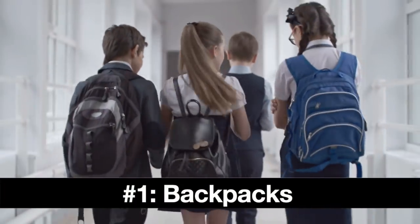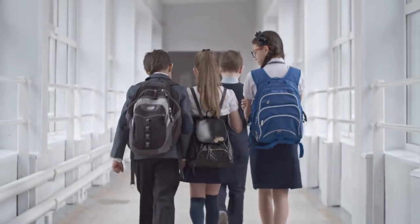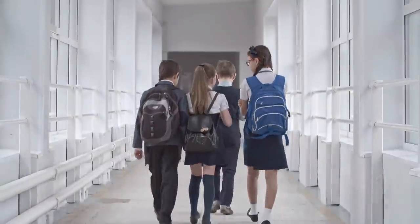First up we have backpacks. Did you know that a backpack is sold every single second? In fact, over 175 million of these are sold every single year. So especially during the back-to-school season, backpacks sell insanely well.